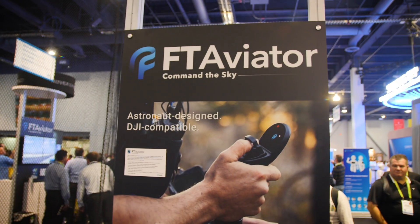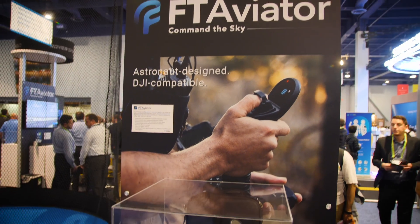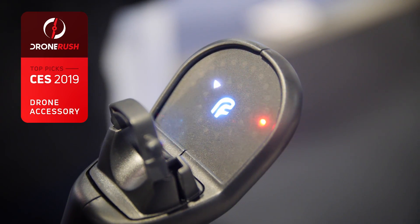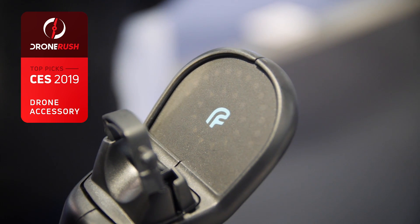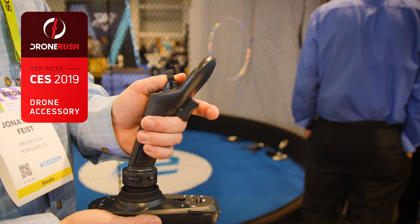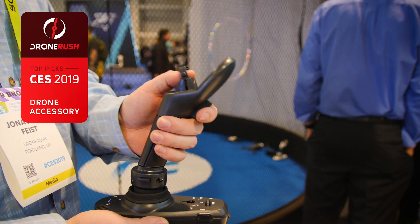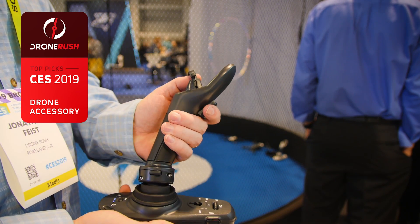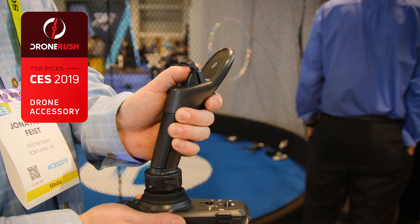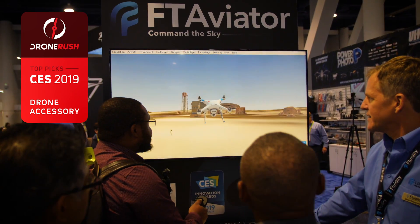Winner of our award for the best drone accessory of CES 2019, the Fluidity FT Aviator is a one-handed joystick remote control for your DJI drones. With no instruction and little effort, we were successfully piloting a number of drones in the attached simulator. We've placed our order — stay tuned for in-depth coverage as we put this new remote control to the test.